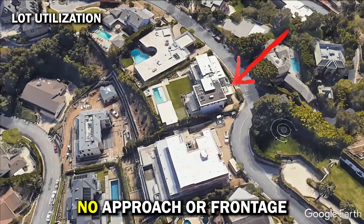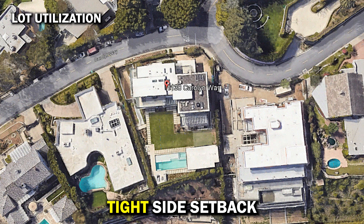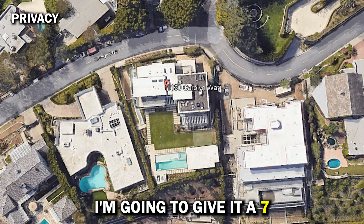Lot utilization: no approach or frontage, it's very close to the street, super big backyard for a view property, but a little bit of a tight setback — I'm going to give it a 6. Privacy: one neighbor looks into part of the backyard and you're a little too close to your neighbors — I'm going to give it a 7.